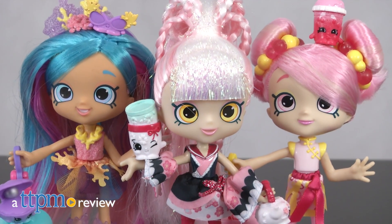The Shopkins and Shoppies are traveling the world. Hi, I'm Laurie from TTPM, here with three of the Shopkins Shoppies World Vacation Dolls from Moose Toys.